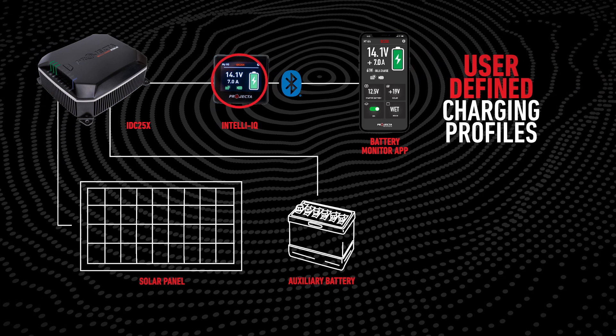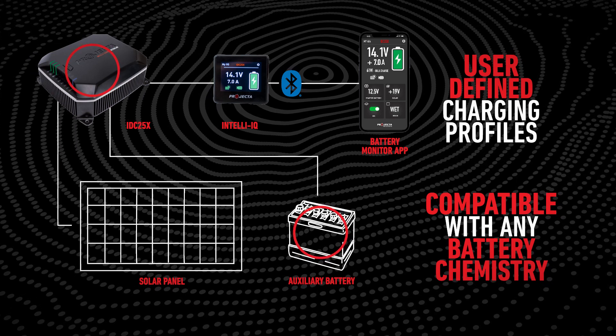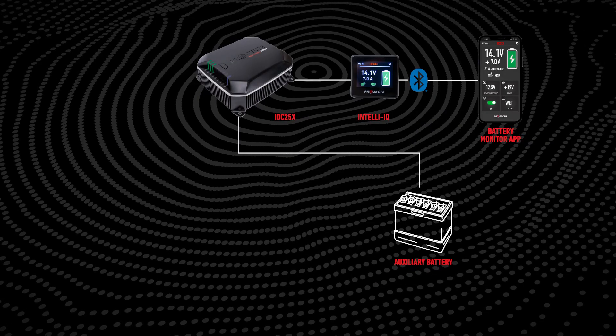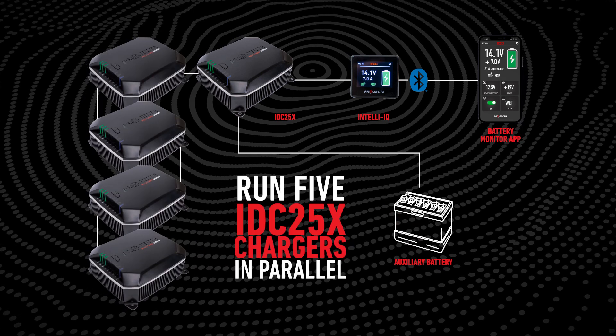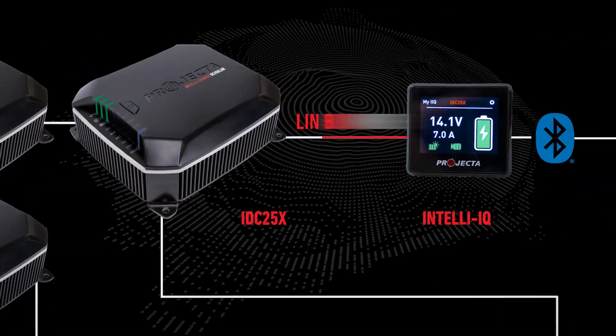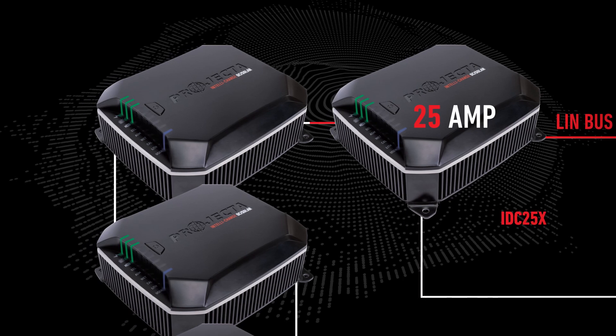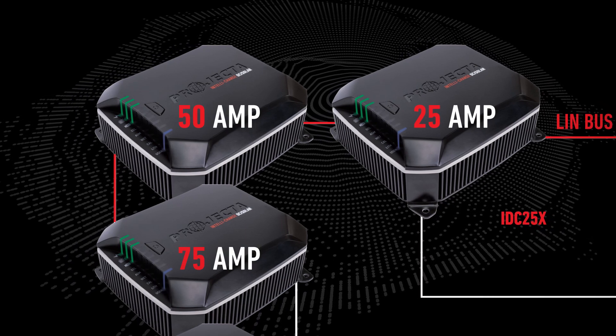IntelliIQ allows for user-defined charging profiles, which means IDC25X can be compatible with any battery chemistry. The LIN communication allows up to five IDC25Xs to be run in parallel and all charge in unison. Although you could connect IDC25 units in parallel, that generation of chargers didn't know what the other one was doing, putting the battery under a lot of stress. With IDC25X, once the LIN wire is connected, two 25-amp chargers become one 50-amp unit, three 25-amp become 75-amp, and so on. This means that if you want to scale your system, you can always add more power.